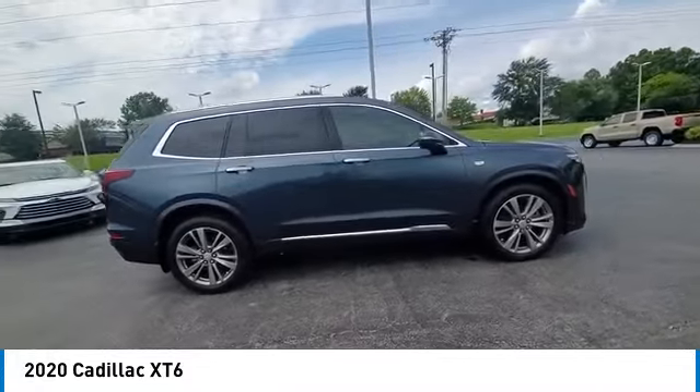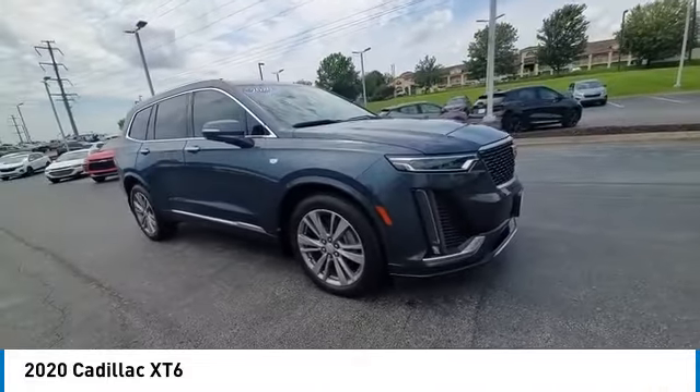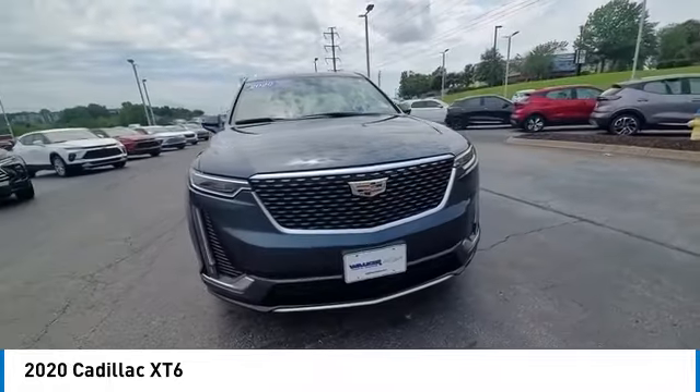Remote engine start, anti-lock braking system, keyless entry, lane departure warning, backup camera, power passenger seat, power lift gate.